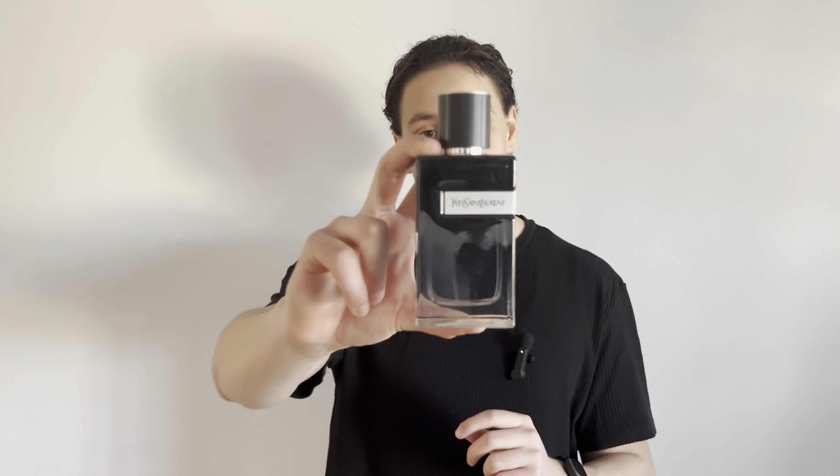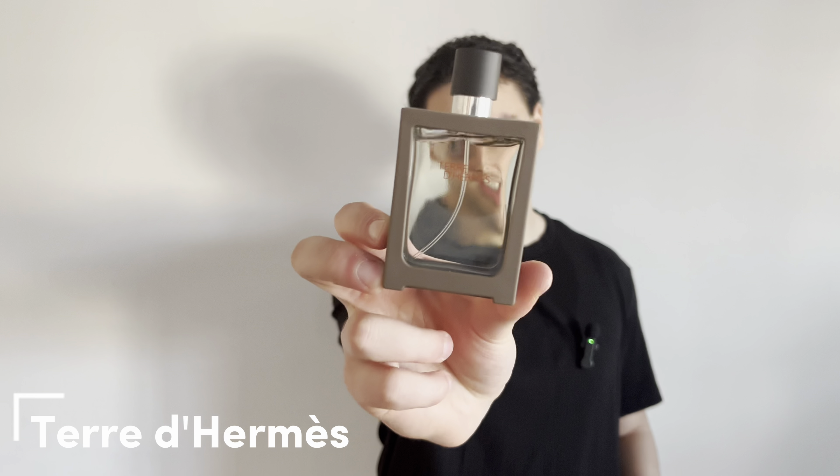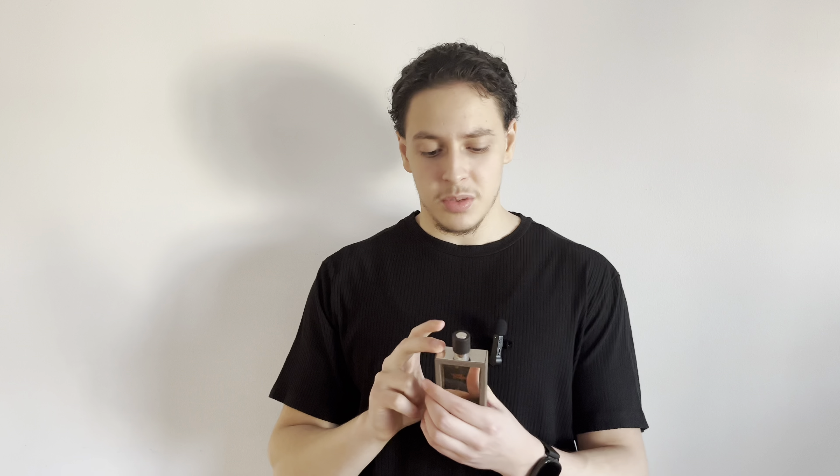Overall, YSL Y EDP is a very fresh, fruity, clean scent that will get you a lot of compliments. Moving on to number two: Terre d'Hermès by Hermès. This is a classic scent — it is not for everyone. This is more for the mature, classy man and it can be a little bit challenging to the nose.